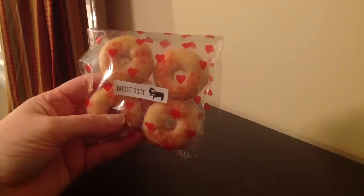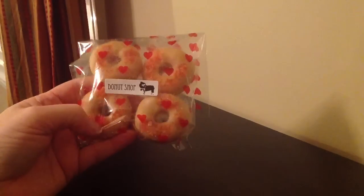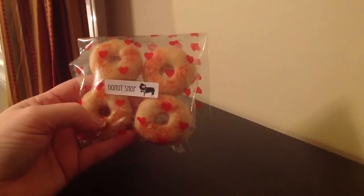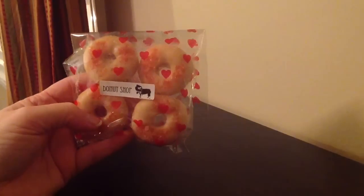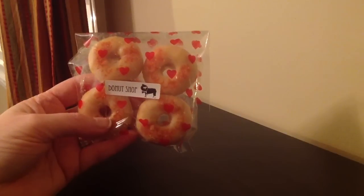I was actually watching Vintage Chick 1927's haul and that same night I placed an order, so it was super fast. I think it was last Tuesday night or Wednesday night I ordered it, and I already got a click and ship like the next morning and I received it today.